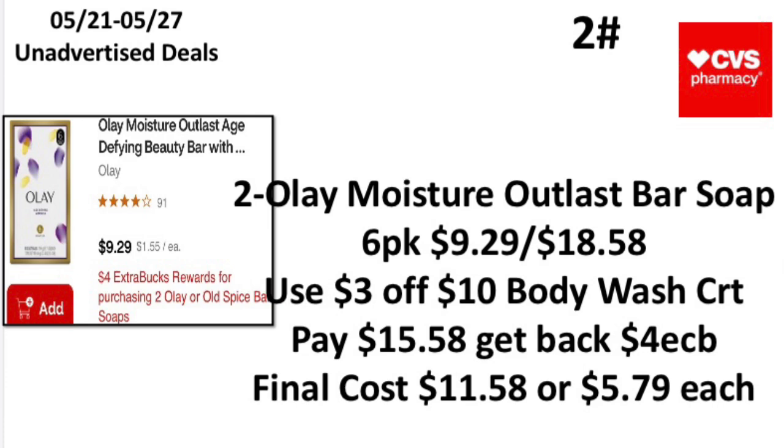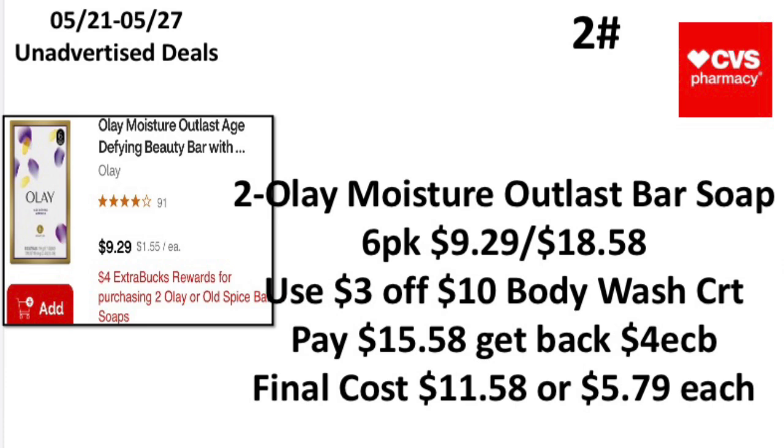The second unadvertised deal: when you buy two Olay or Old Spice bar soaps, earn back a $4 Extra Buck. Pick up two Olay Moisture Outlast bar soaps six-pack at $9.29, totaling $18.58. Use a $3 off $10 body wide CRT, pay $15.58, and get back a $4 Extra Buck — making your final cost $11.58 or $5.79 each. That's not a bad deal since Olay is pretty expensive.